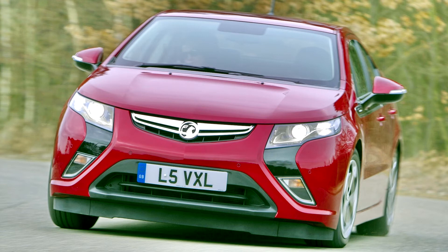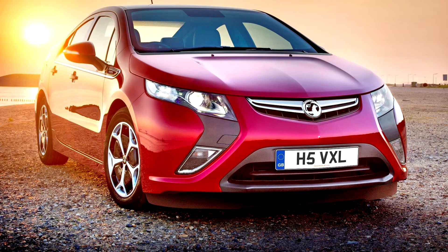Every Ampera comes well equipped, with two 7-inch displays, alloy wheels, a reversing camera, and a DAB radio fitted as standard. But one of its biggest problems is its price — it's really expensive.